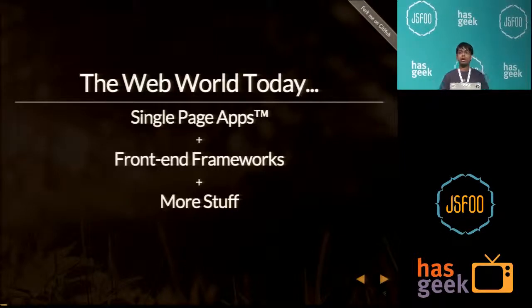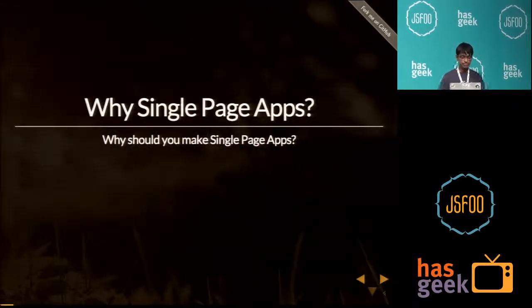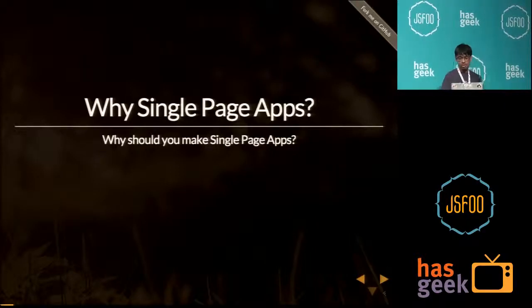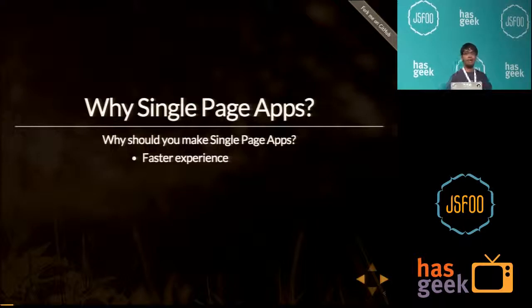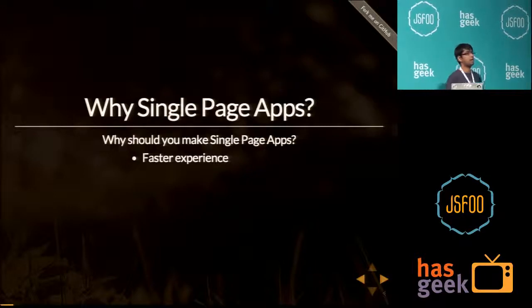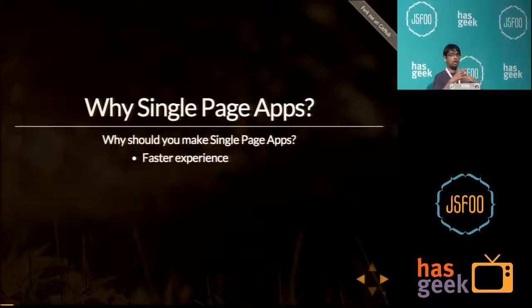How many of you have used single page applications? Gmail is a good example of a single page application. So let's begin with asking a simple question: why should we be making single page applications? The very obvious reason is that single page applications provide a very fast experience. There's no browser refresh involved, and therefore content loads faster.